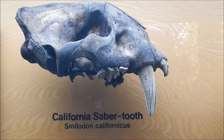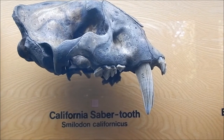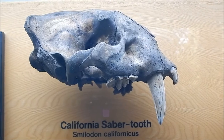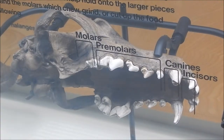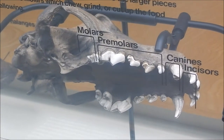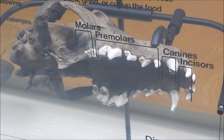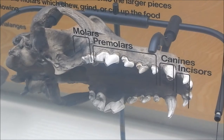Here's the skull of the California saber tooth. Here's a skull of a dire wolf — they've got it tipped over to show you the teeth.